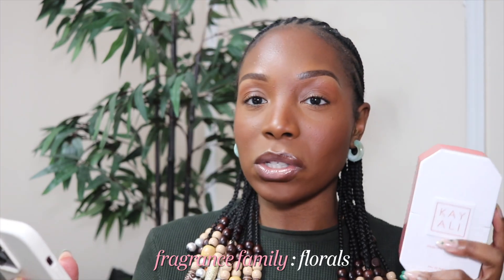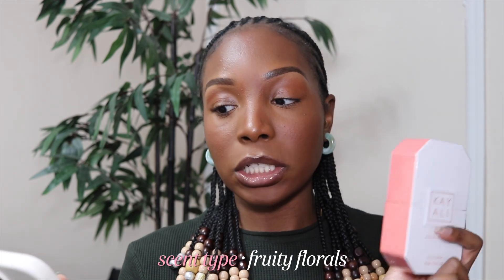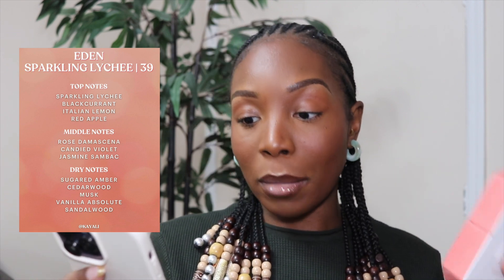Once again, this is Kayali's Eden Sparkling Lychee 39. It took 39 takes for them to get it right, to get the scent that they wanted and that they thought we would enjoy. This falls under the Floral Fragrance Family, scent type Fruity Florals. Key notes include Sparkling Lychee, Rose Damascena, and Vanilla Absolute. It also has notes of Tarte Black Currant, Candied Violet, Sugared Amber, and Sensual Musk. On the package, it also lists Sandalwood.